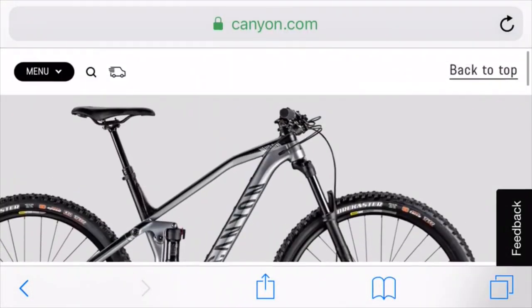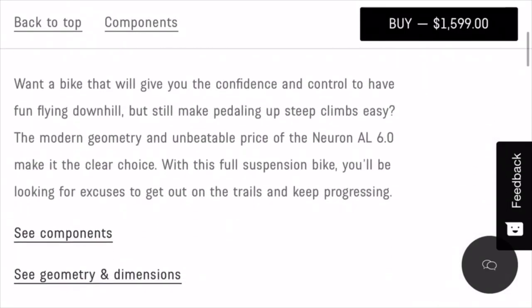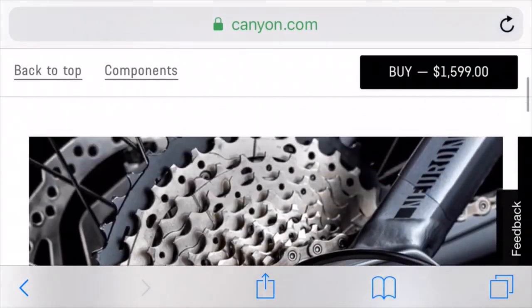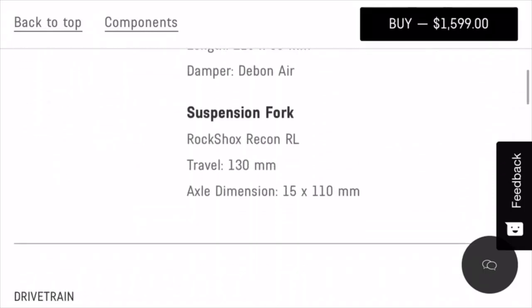For the next bike we have the Canyon Neuron Aluminum 6.0. This bike costs about $1600, but it's a pretty good deal considering it comes with a Shimano 2x11 drivetrain and a RockShox Recon fork with 130 millimeters of travel.